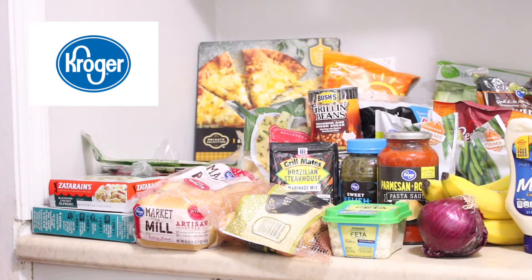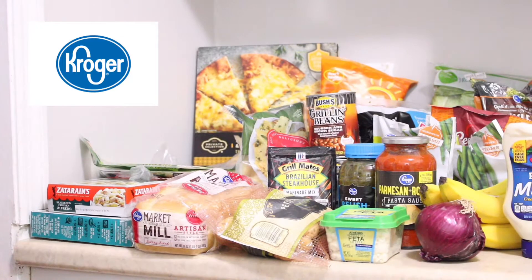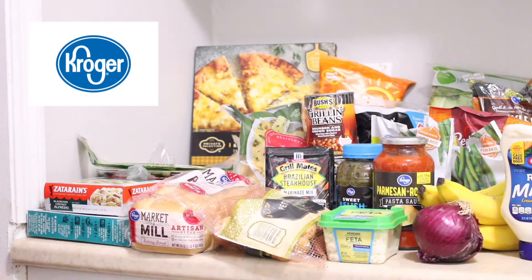Hey everybody, it's Annette. I went to Kroger today and I'm just going to show you what I picked up while I was there. It will probably last a week or a week and a half and I spent about $75.